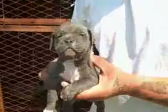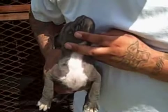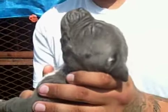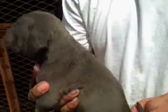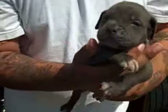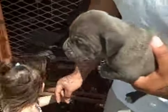Male number one. Nice chest, nice head. Solid blue, pretty much — a little white on his chest. No, that's the blue face one. Male number one. Grab that little blue dude right there.